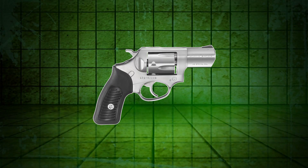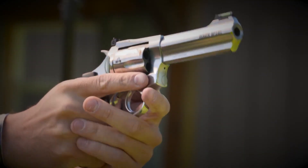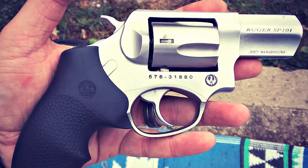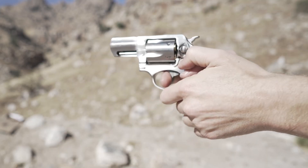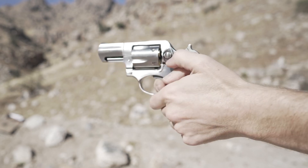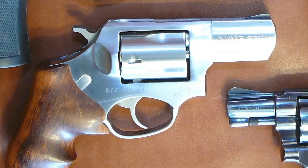The Ruger SP101 typically retails for around $600 to $750, depending on the configuration and model. At this price point, it falls within the mid-range category of compact revolvers designed for self-defense and concealed carry. Compared to other models in the same price range, the Ruger SP101 is highly regarded for its durability and reliable performance, particularly thanks to its sturdy metal frame and robust design.